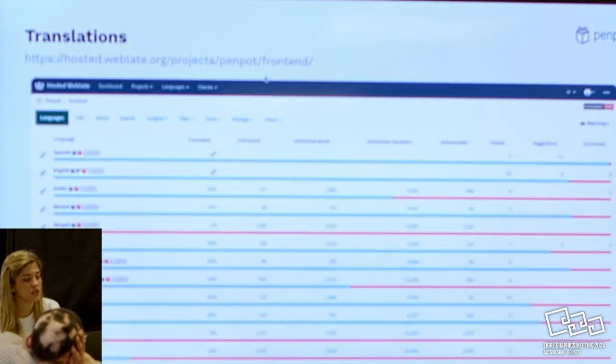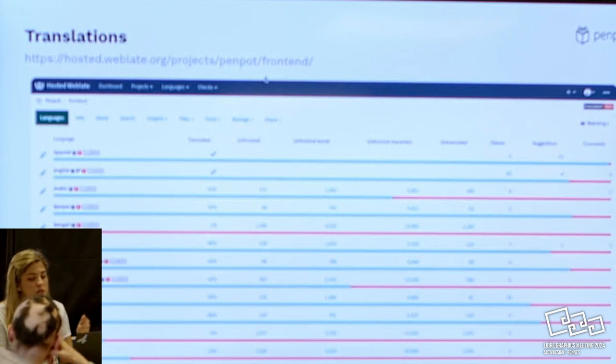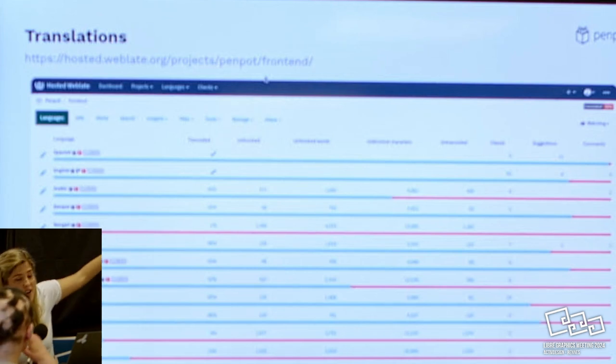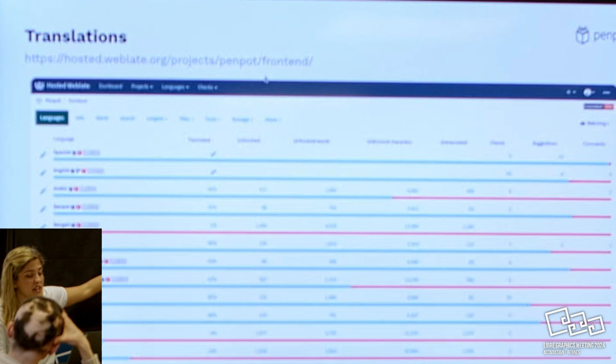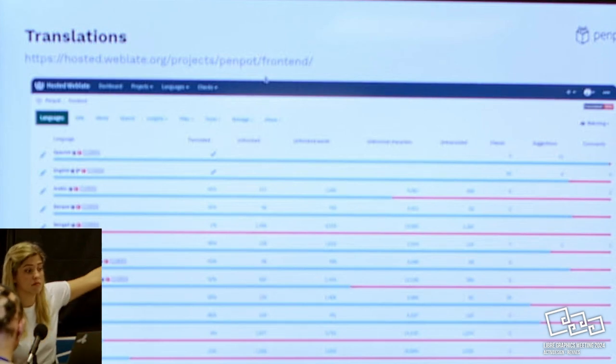Another thing is translations. We're at 42 languages right now, not all at 100%. We have many at 100% completion, but we would never be able to translate all of these as just our team. There are even languages I had to Google to find out where they're from. That's great, because it makes sense - someone may not be a designer or a developer, but still somehow interested in Penpot, so they can go there and put the app in their own language.